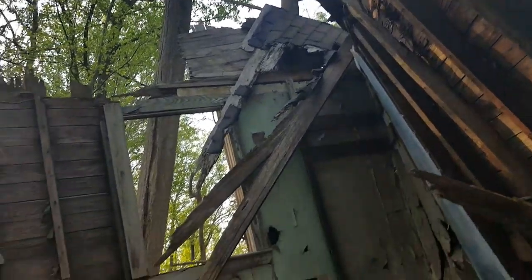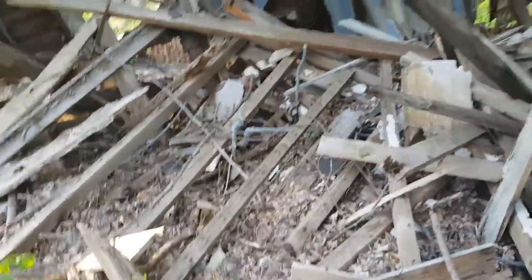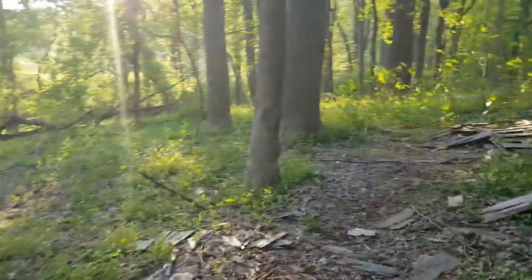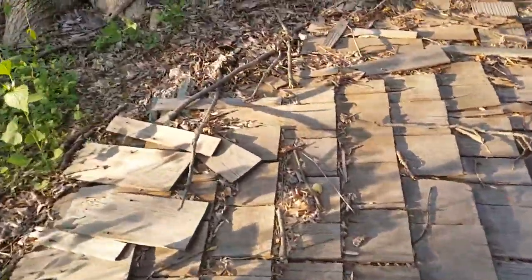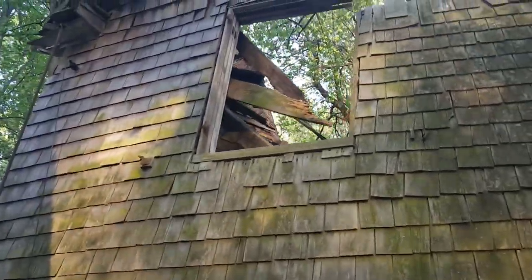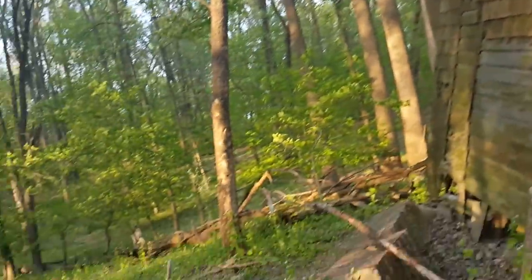Yeah, not that old though. Like I said, it's probably in the maybe 1930s or 40s. Look at that. Yeah, not much left of this house, that's for sure. You still got all the piping in there. Look at that — can't be that old. Let's go down here. Let's walk around and check this thing out a bit. Some of the old shingles there — look at that.